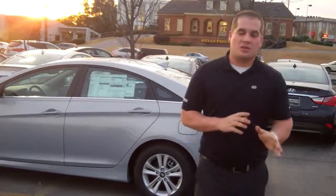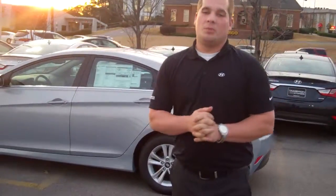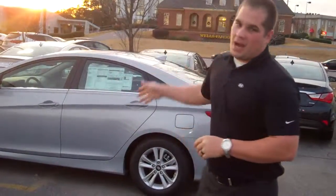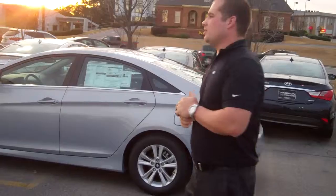Now, you didn't specify any particular color or trim package, so I wanted to pull up this beautiful GLS model just to show you some of the features that are available on it. This is our most popular Sonata that we have in stock, so come on, let's take a closer look.